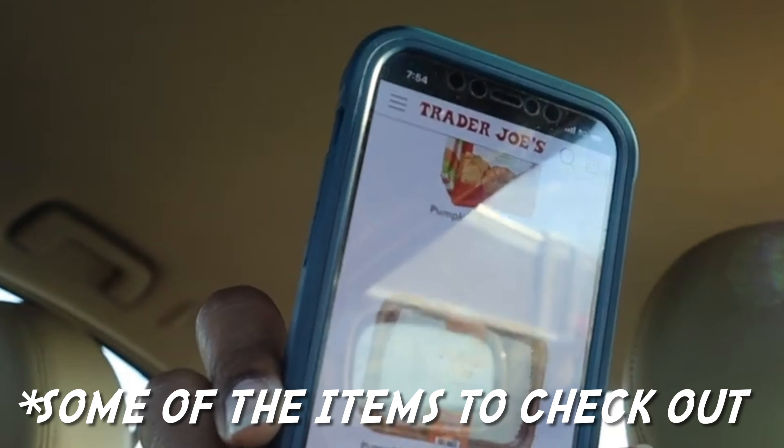As summer comes to a close, the values continue with flavors and scents you've been anticipating for months — apple, maple, butternut, and a whole lot of pumpkin. Some products are coming soon, others are in stores now, so that's your cue to head to your neighborhood Trader Joe's.